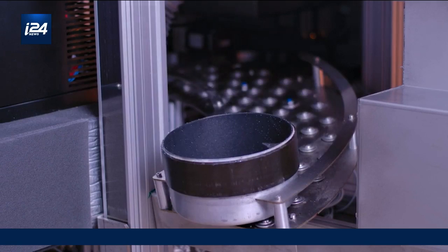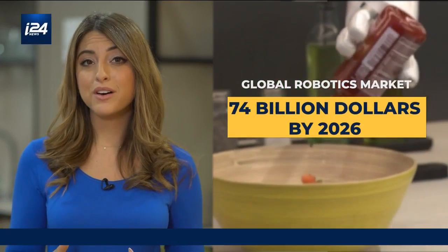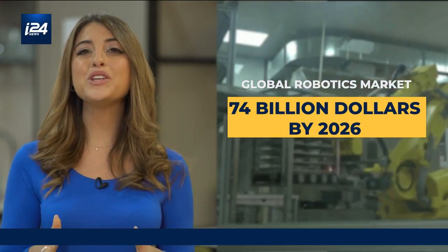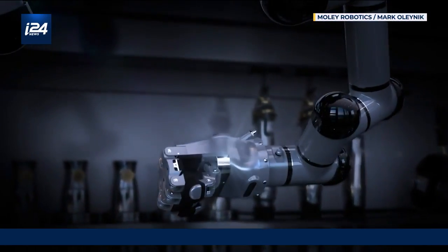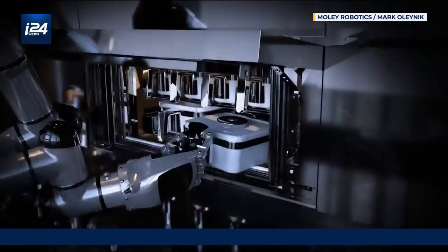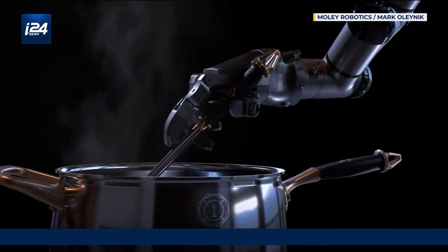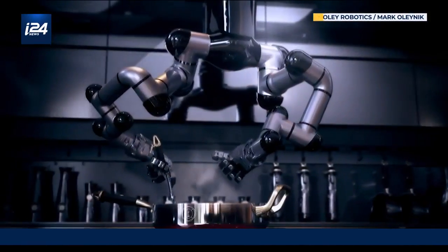Today, restaurants around the world are already employing robotic chefs, and the global robotics market is estimated to reach more than $74 billion by 2026. In a world where cost often dictates choice, kitchens could soon look a lot different. But the question is: will they ever truly be able to replicate the special touch of a chef? Only time will tell.